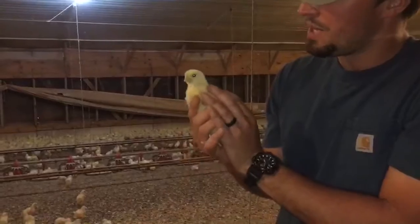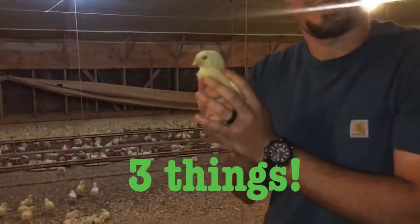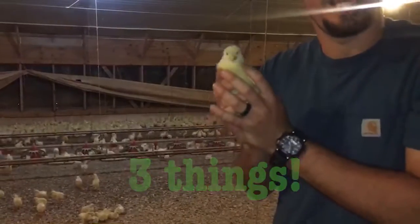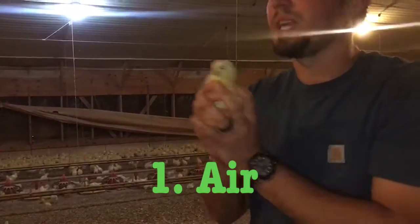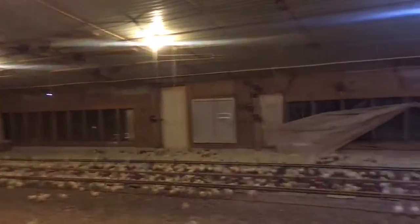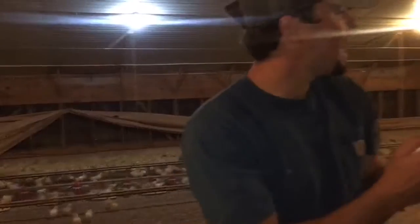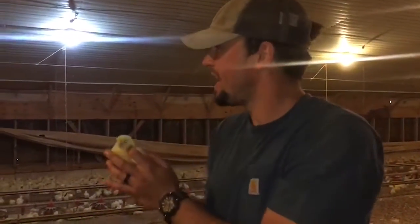What these chickens need to survive in this chicken house are three things — three things that every living thing needs. The most important is air. How we get our air in these chicken houses is with fans. What the fans do is they turn on and pull air from outside and give the chickens fresh air.